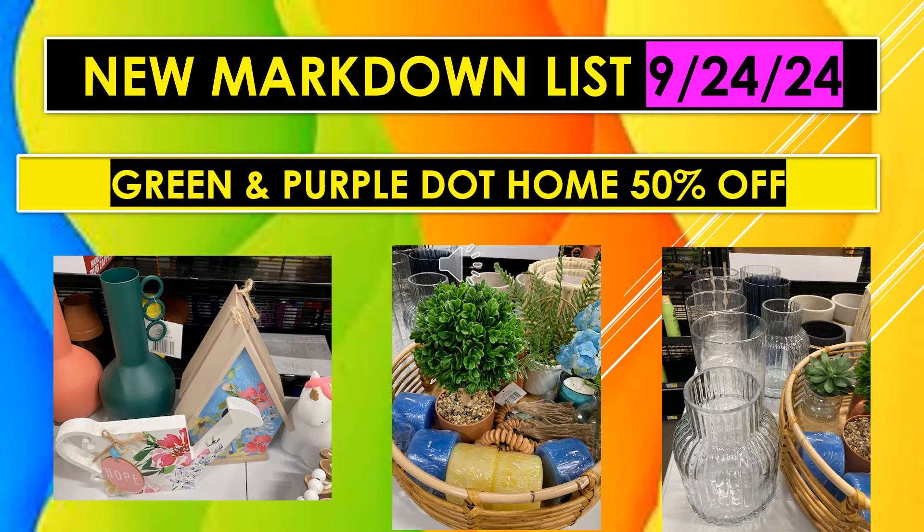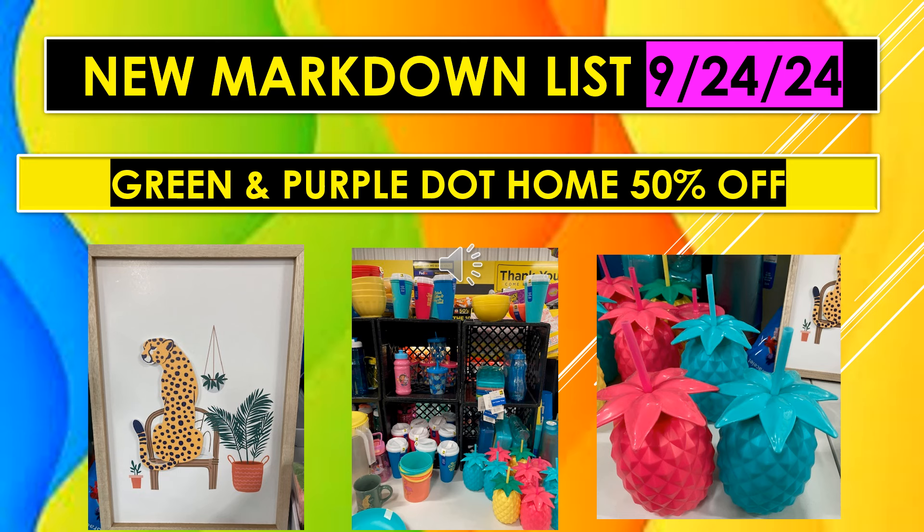Green and Purple Dot Home items are 50% off. These include vases, table toppers, artificial plants, candles, and clear vases. There are also cups with lids and pineapple cups. Just look for the green and purple dot labeling on these home items.